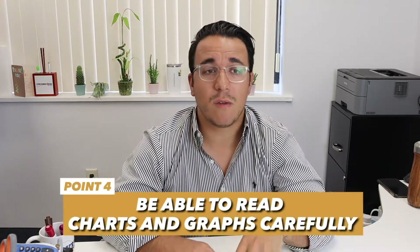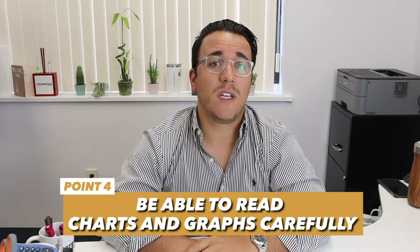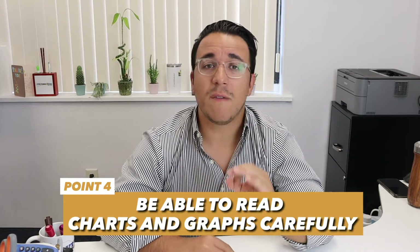Concept number four that's important for scoring a 36 on the science section: you must have an exceptional ability to read charts and graphs carefully. Part of the difficulty of science is the tedium — you have to look at individual charts and graphs and pick out one data point, or sometimes extrapolate from a line or graph. You need to be very careful about where you're looking. Are you looking at the right chart? Are you looking at the right graph? Are you looking at the right axis? That is an essential skill for scoring a 36 on ACT science.